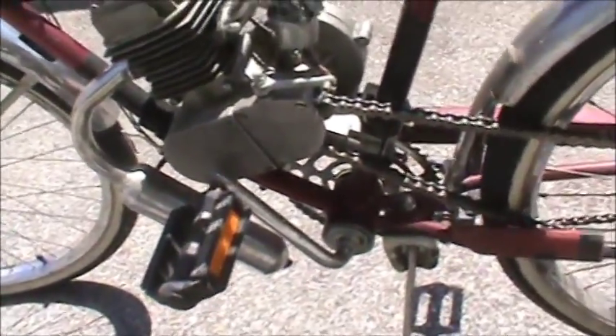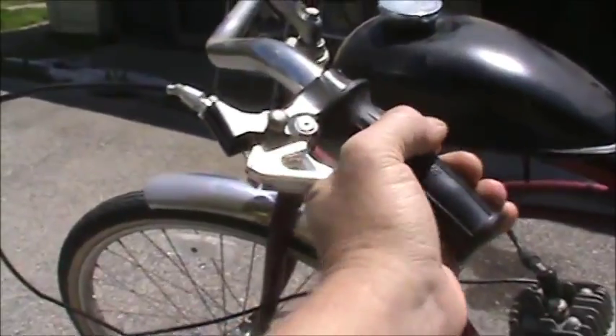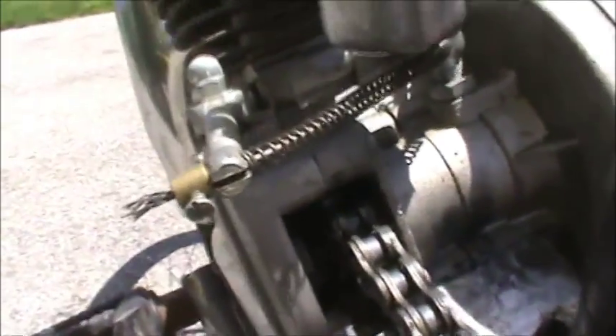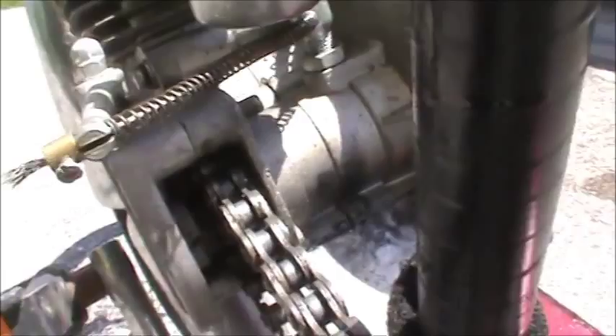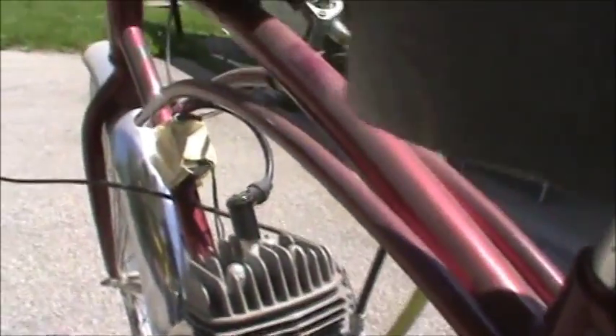This is a pretty neat setup — it's like a kit or something. It's got this clutch, and I got it locked and you can unlock it there. Inside here, it's got this little clutch thing that disengages it. It's like some sort of kit that somebody bought, but this thing goes pretty good — I can't believe it.